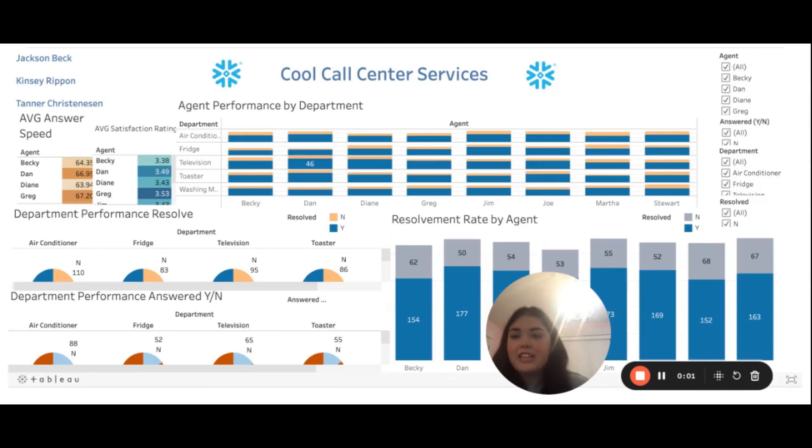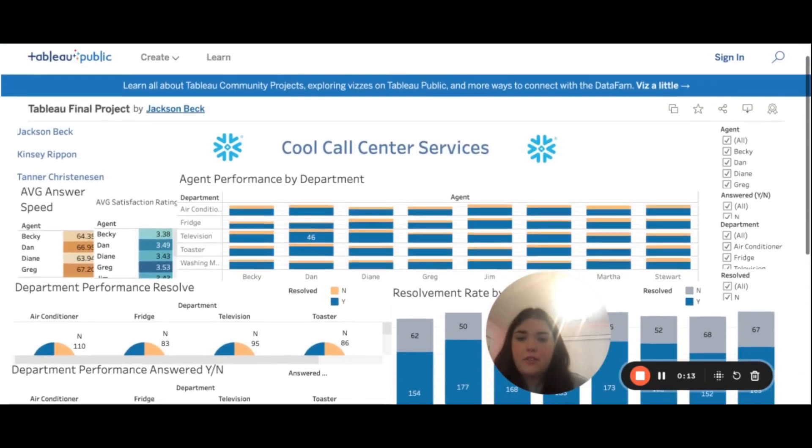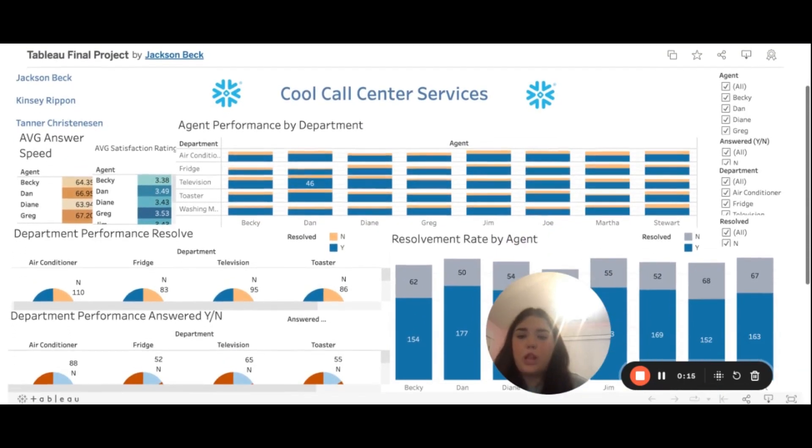Thank you, Jackson, for that really in-depth explanation of the dashboard — all of the dashboard features, how to read it, and what's included. I think that definitely helps when looking at the data, being able to tell what the company did really well on and where it needs to improve. Then specifically going into the dashboard and looking at the agent performance.